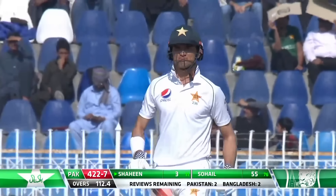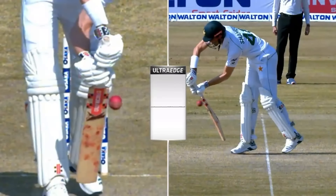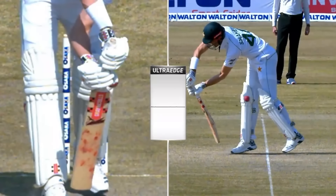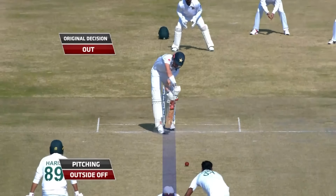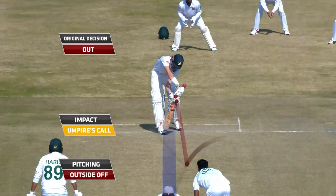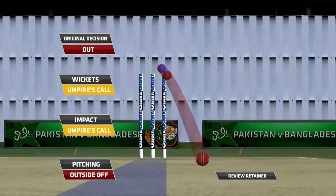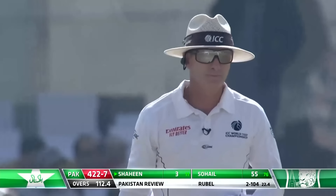What is he thinking? He wants to roll through into the pad — this might be out too. You can see the stump now. Umpire's call on impact and umpire's call on the stump, so you can stay with your decision. On screen now. Given out again.